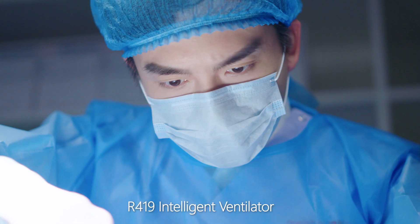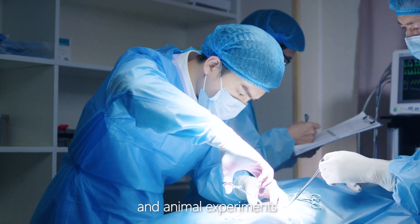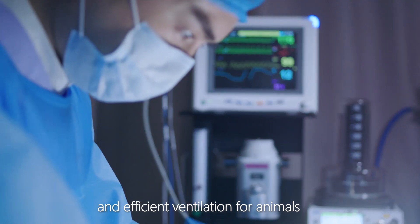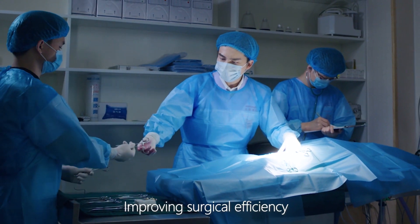Our R419 Intelligent Ventilator is a mechanical ventilation device specially developed for veterinary clinics and animal experiments. Designed to provide safe and efficient ventilation for animals, it lets the veterinarian focus on the details of the operation, improving surgical efficiency.